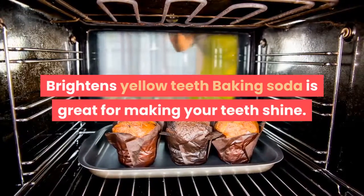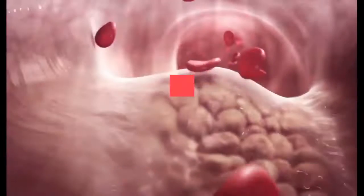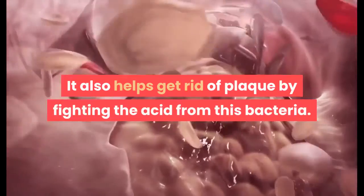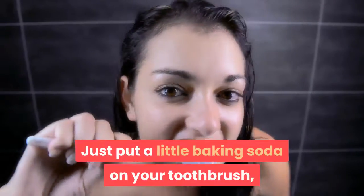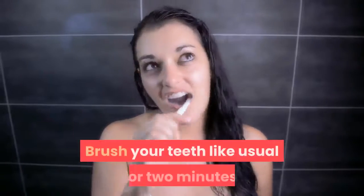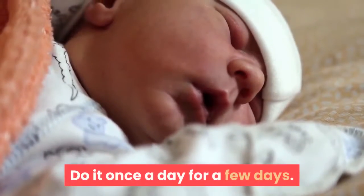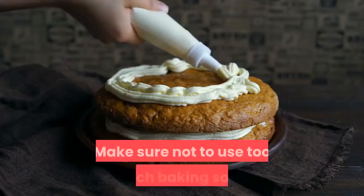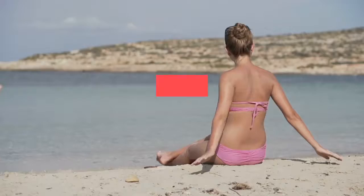Baking soda also helps the skin's acid level and helps stop skin from breaking out again. Brightens yellow teeth: baking soda is great for making your teeth shine. Because it's slightly rough, it takes away the yellow stain from your teeth. It also helps get rid of plaque by fighting the acid from bacteria. Just put a little baking soda on your toothbrush together with your regular toothpaste, and brush your teeth like usual for two minutes. Do it once a day for a few days. Make sure not to use too much baking soda, because it will take the protective enamel covering off your teeth.